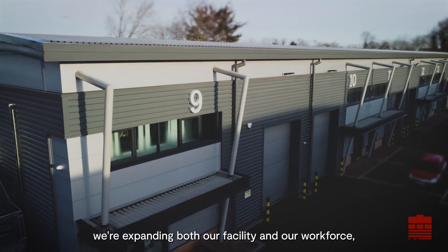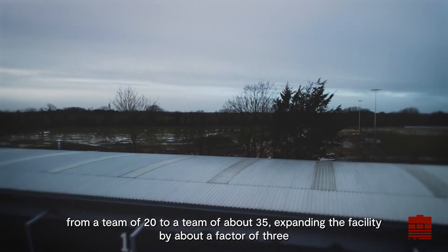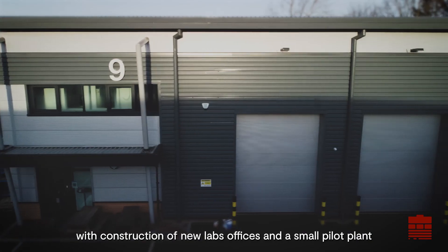We're expanding both our facility and our workforce — from a team of 20 to a team of about 35 — and expanding the facility by about a factor of 3, with construction of new labs, offices, and a small pilot plant for process and manufacturing development.